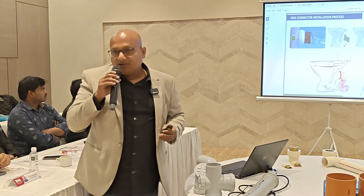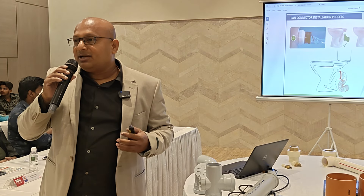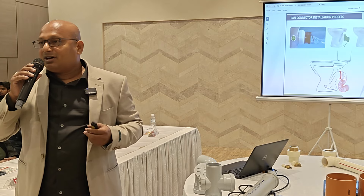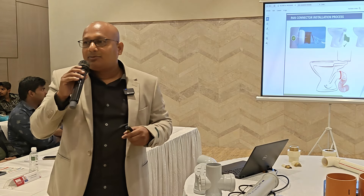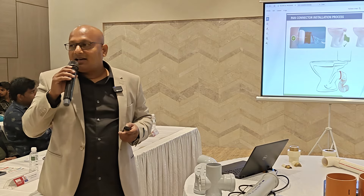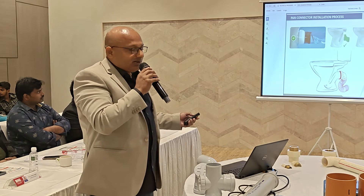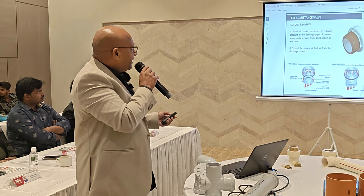This is the SWR pipes and fittings range. The advantage of Ajay's SWR is that many other companies process using a direct resin formula, but Ajay uses a tablet formula to ensure quality and consistency. This prevents color differences and maintains product quality.